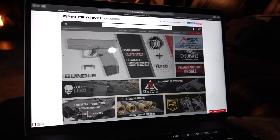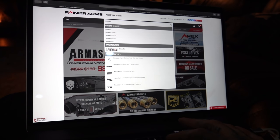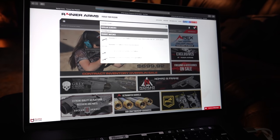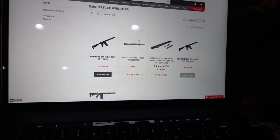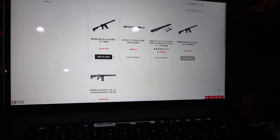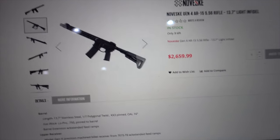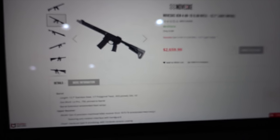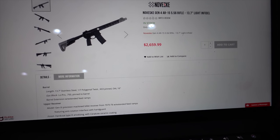None of this is premeditated — it's all on the fly. Let's look it up. Boom — Novesky 13.7-inch Infidel, $2,659.99. Three left in stock. Let's take a first look at this rifle.